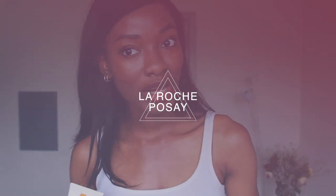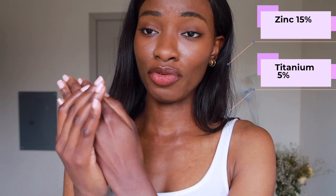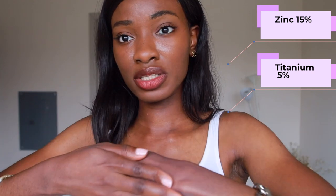This next one on some people might have white cast and on others might not. This is the one by La Roche-Posay. I've also heard their Fluid Anthelios sunscreen doesn't really have a white cast, but this one I found to have a bit of one. As I demo it, you can still see a sort of grayish tint. This one has both zinc and titanium — and titanium does tend to cause more white cast even in smaller doses. It's not perfect, but it's still manageable and wearable.